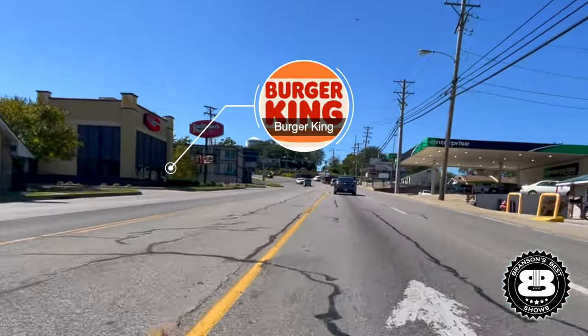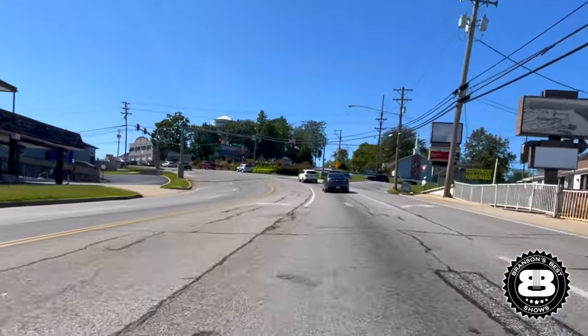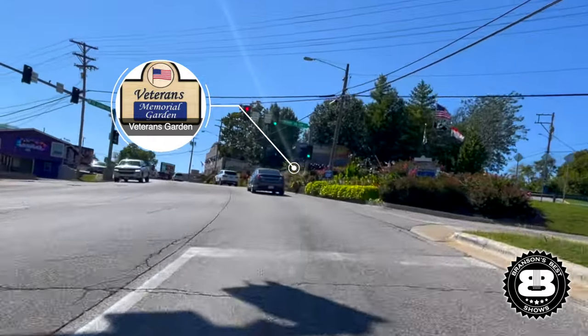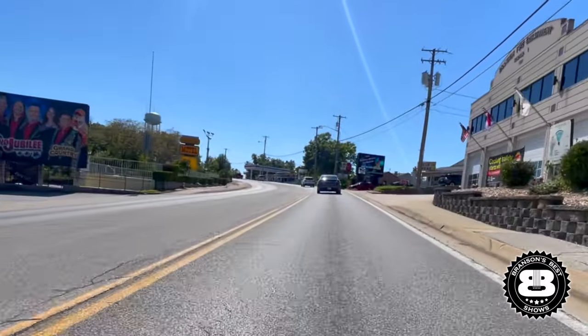Right here we have the Ozark sign and this wonderful tribute to our veterans — the Veterans Garden. There's a rumor that it's called the Veterans Garden because supposedly there are some graves of Civil War soldiers buried there. That's rumor only, but we have never disturbed that. We put all those things there in memorial to those fine folks.